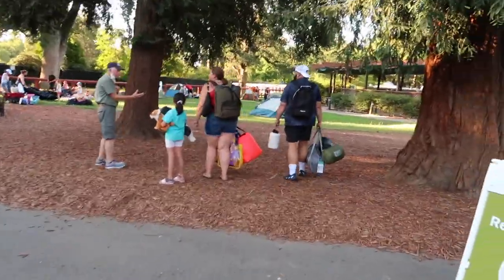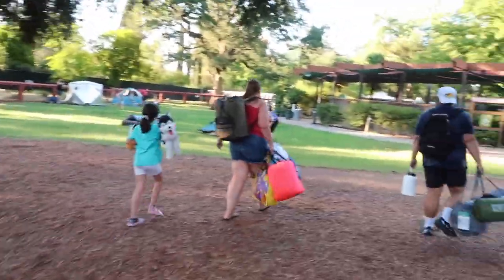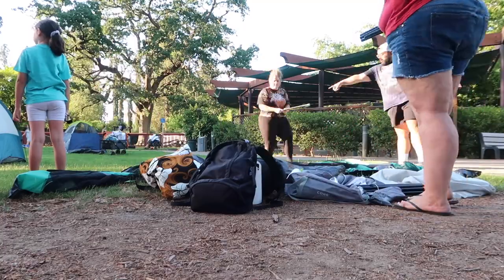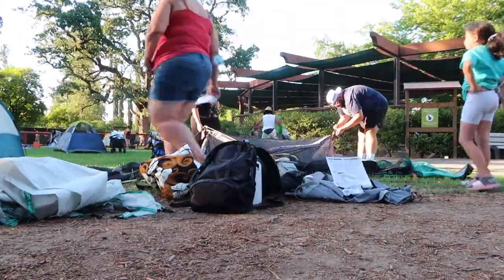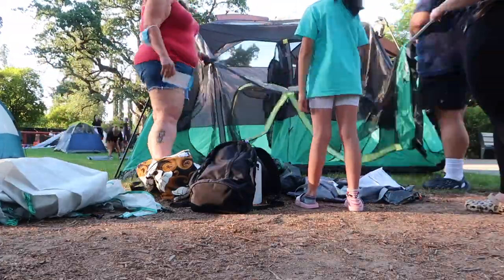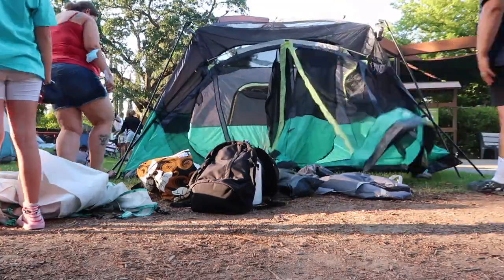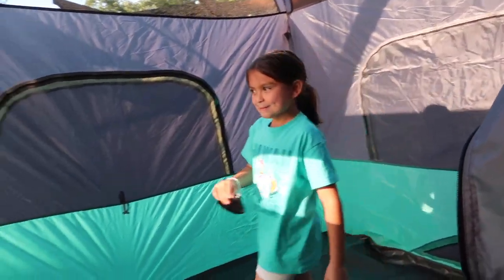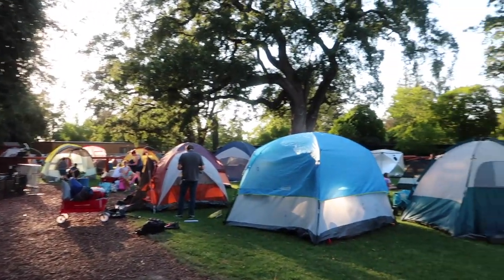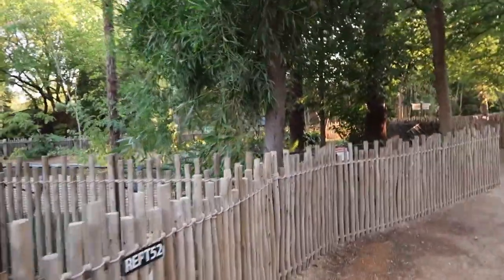Alright, we just got to the zoo and we're going to try to find our campsite and pop our tent. People are already setting up. Alright, the tent is all set up.